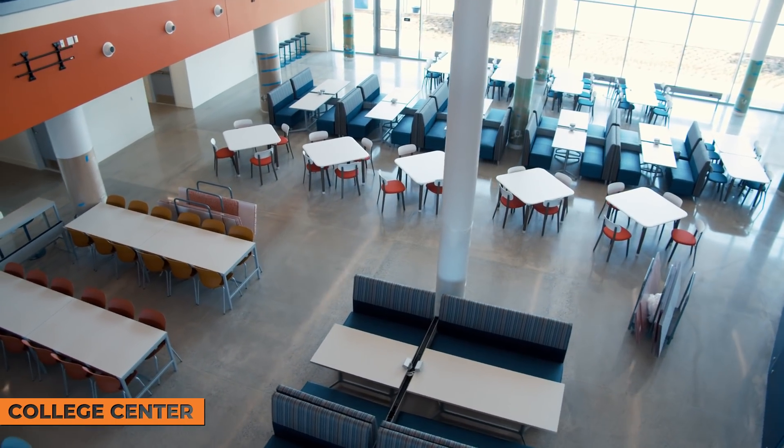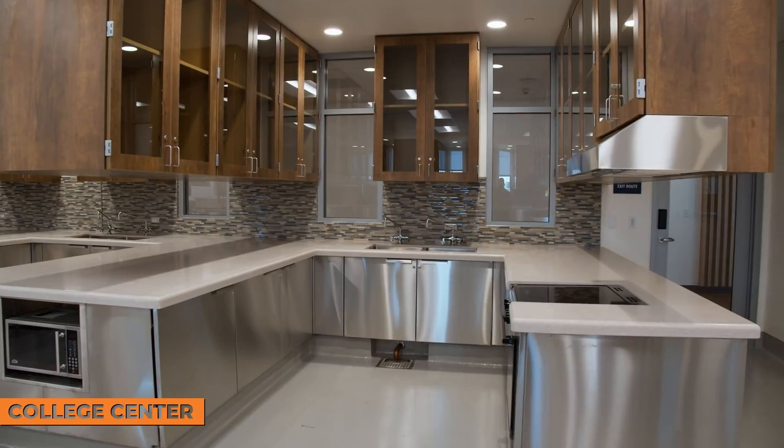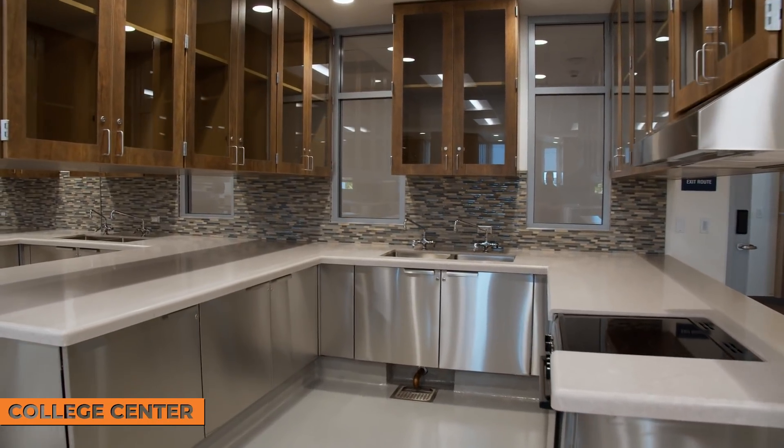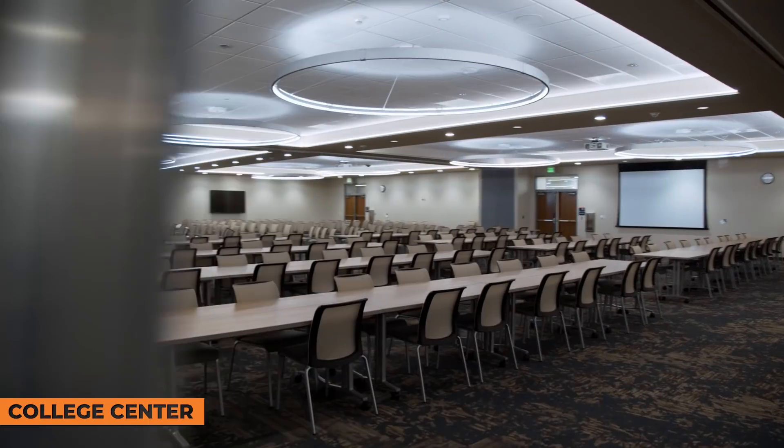At Orange Coast College, we have four new buildings and we are standing in one of them — this is called the College Center. There are three floors. The bottom floor is the student eating area and the faculty and staff dining area, with a lot to choose from. On the second floor, there are different programs like hospitality and culinary arts, which is one of our major programs on campus. And on the third floor is our conference center.